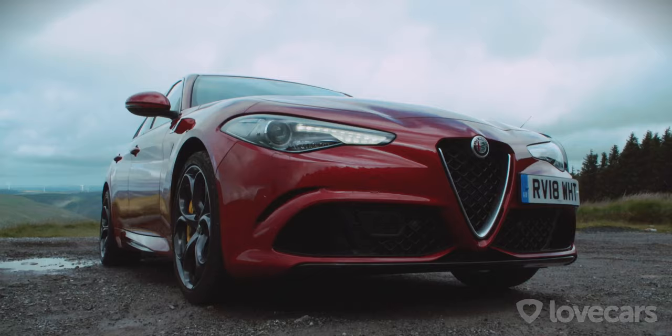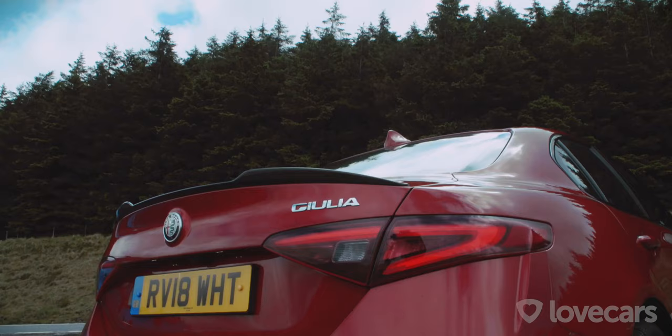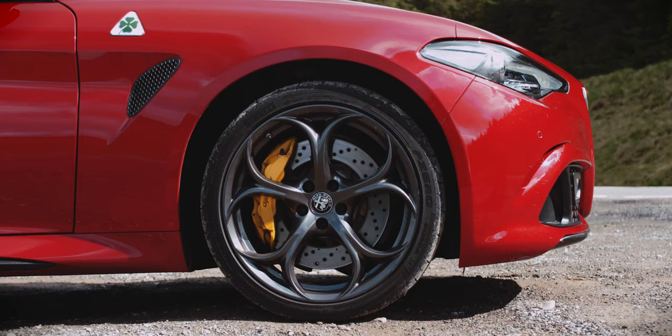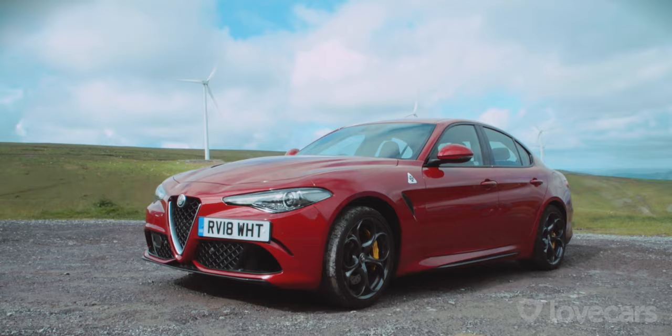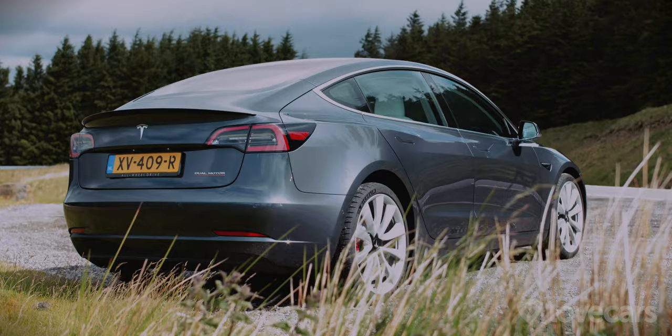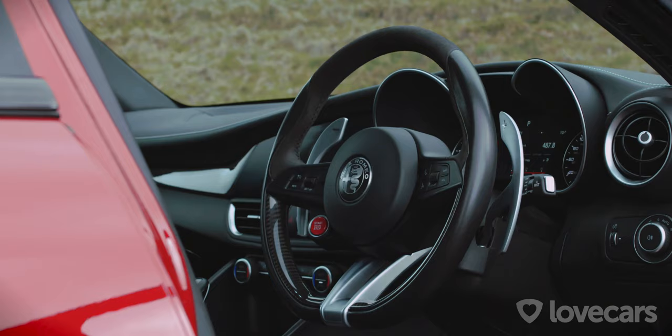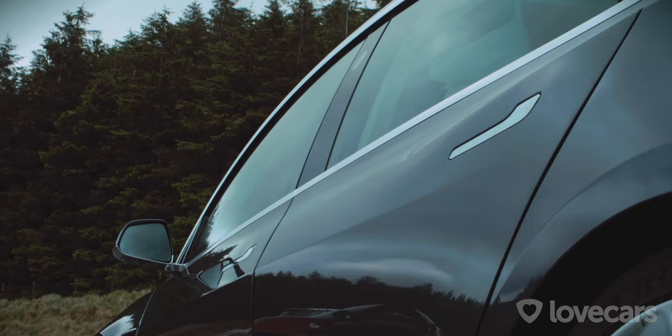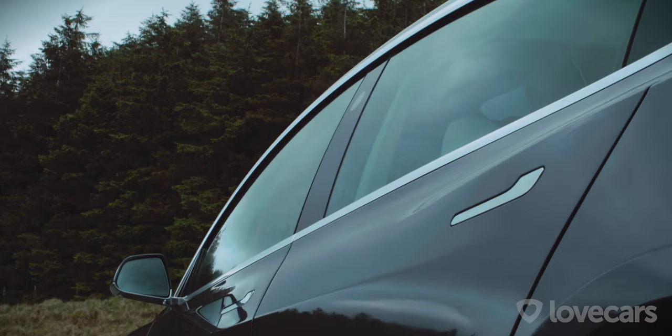Today we're driving a pair of cars that are perfectly matched in terms of price, practicality and performance, but complete polar opposites under the skin — from one of the oldest car manufacturers in the world to one of the very newest. Will it be the all-Italian Alfa or the futuristic Tesla to be the one that puts a smile on our faces?